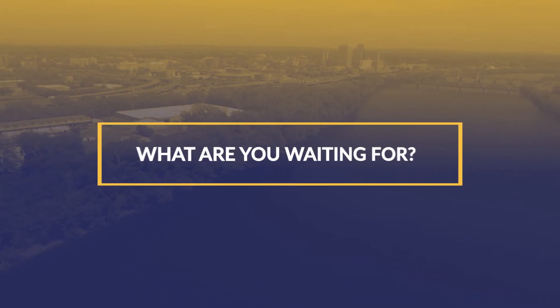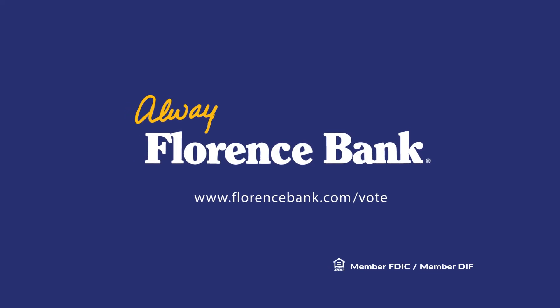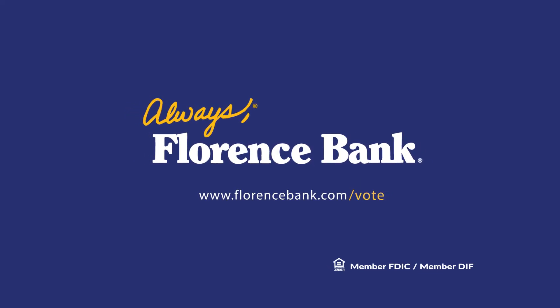Votes are accepted all year long and end on December 31st. So, what are you waiting for? Visit www.florencebank.com/vote to cast your vote for your favorite nonprofit today.